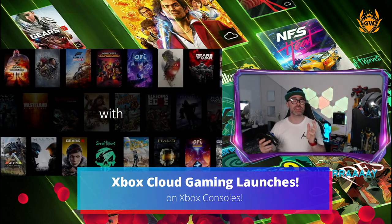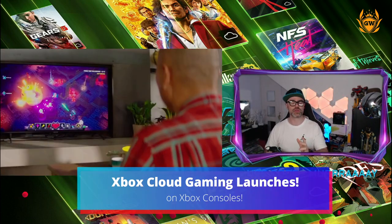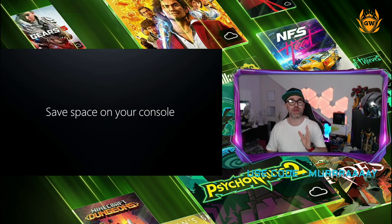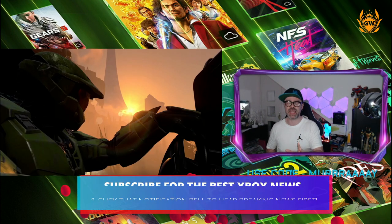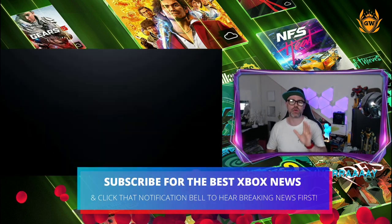Xbox Cloud Gaming launches today on Xbox consoles. Why is this super exciting? This means you can play current gen — Series S and Series X games — on your Xbox One console, streaming them directly from the cloud.